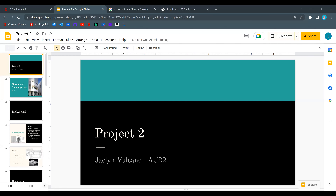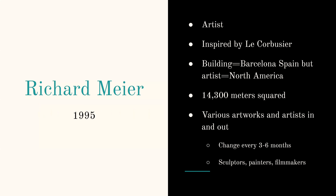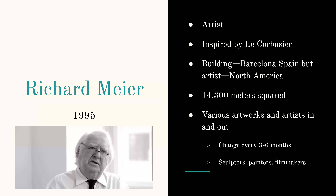For my project, I had the Museum of Contemporary Art in Barcelona, Spain. Some background about the building and the architect: it was Richard Meyer, he was an architect and the building was completed in 1995. He was inspired by Corbusier and he's actually from North America, even though the building is in Barcelona.